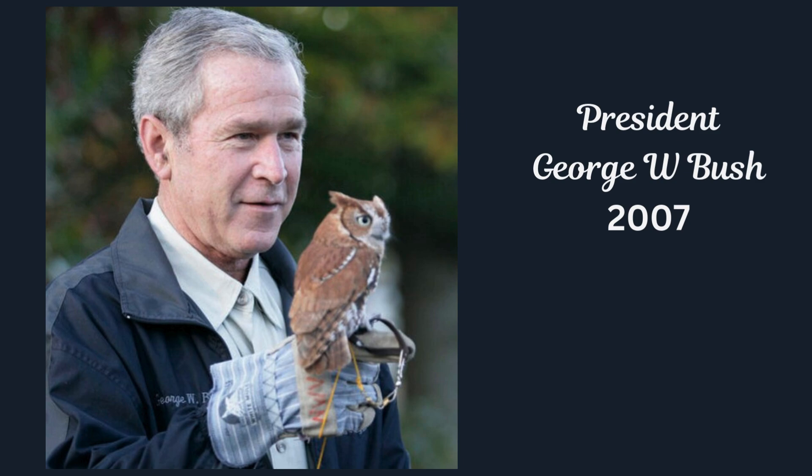You can see Screech Owls are small, about 6 inches tall, with a wingspan of about 20 inches.